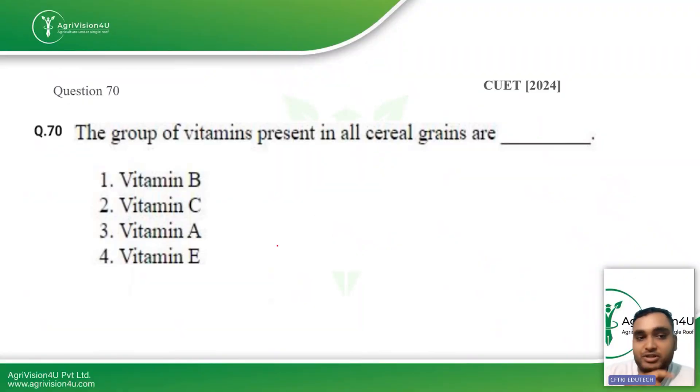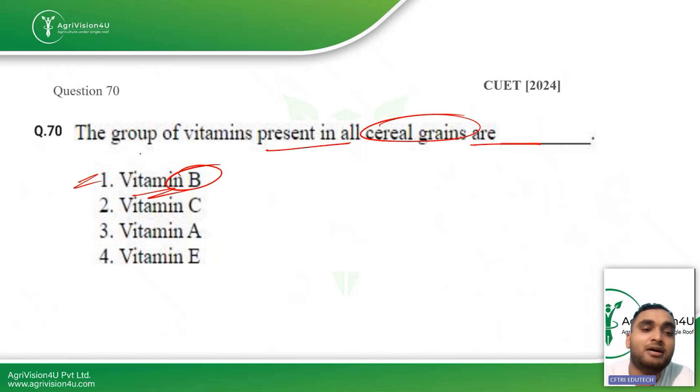The next question: which group of vitamins is present in all cereal grains? B vitamins are the vitamins found in almost all cereal grains, so option one is the right answer.